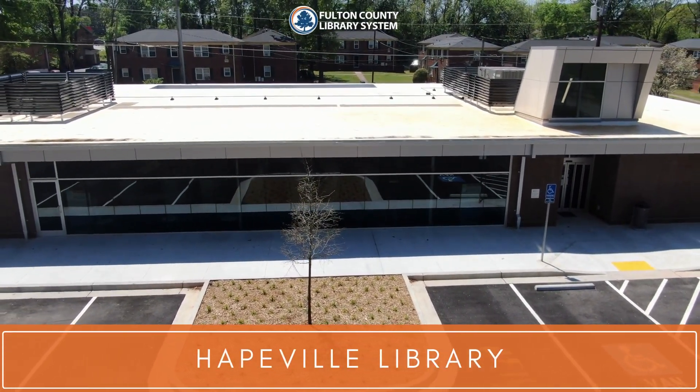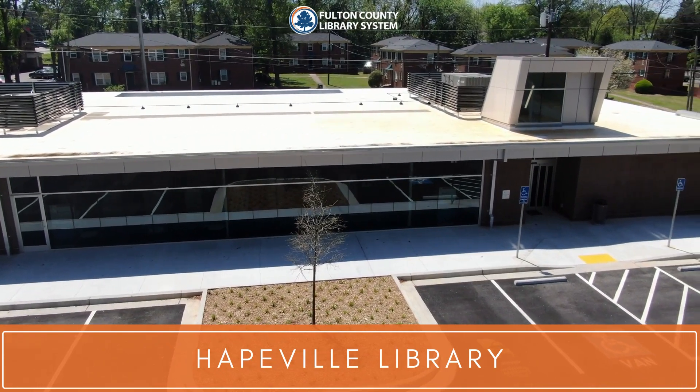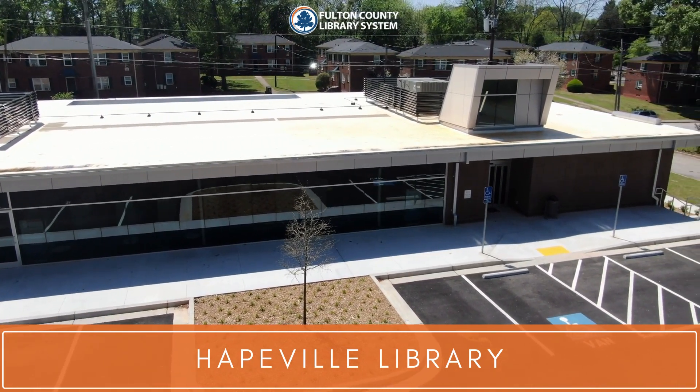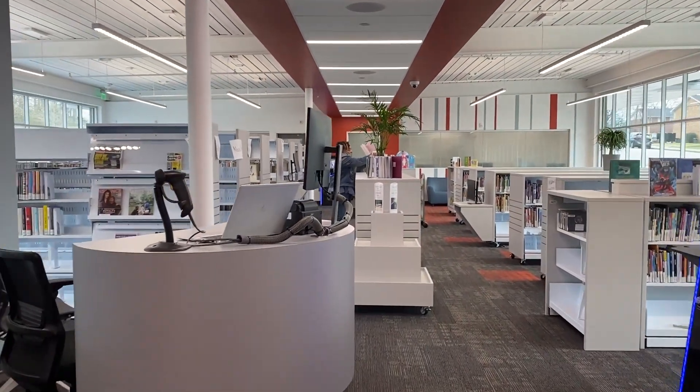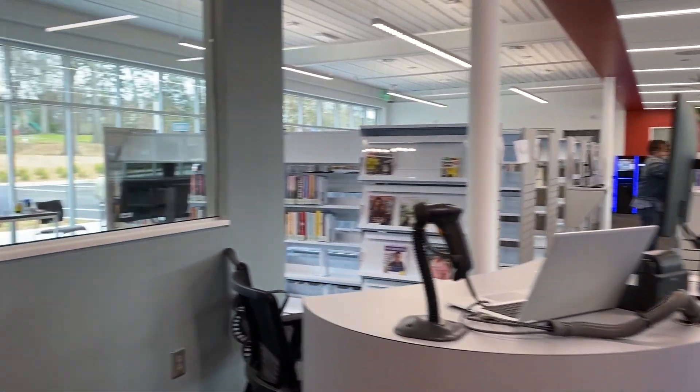Welcome to your brand new Haightville Library. When you first walk in, you are greeted by the librarian's informational desk.